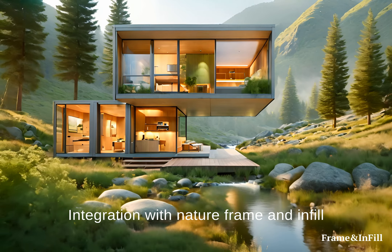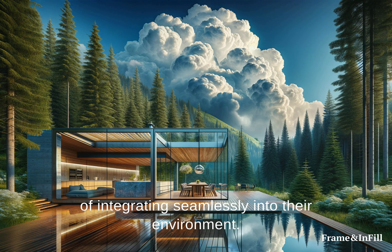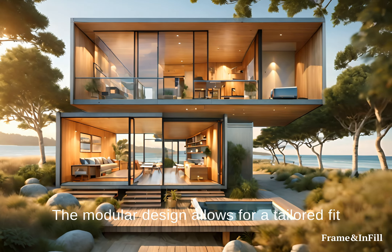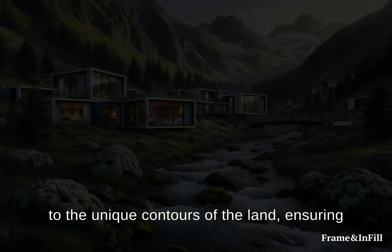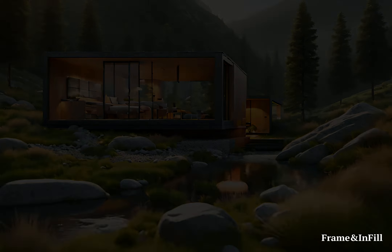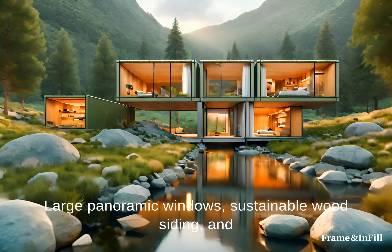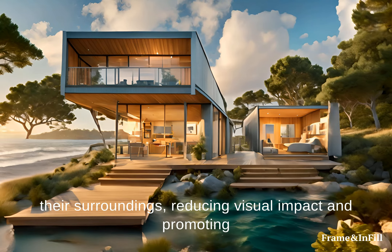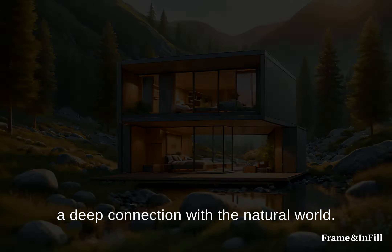Integration with Nature: Frame and Infill homes are designed with the philosophy of integrating seamlessly into their environment. The modular design allows for a tailored fit to the unique contours of the land, ensuring that each home sits naturally within its landscape. Large panoramic windows, sustainable wood siding, and green roofs are just a few features that enable these homes to blend with their surroundings, reducing visual impact and promoting a deep connection with the natural world.